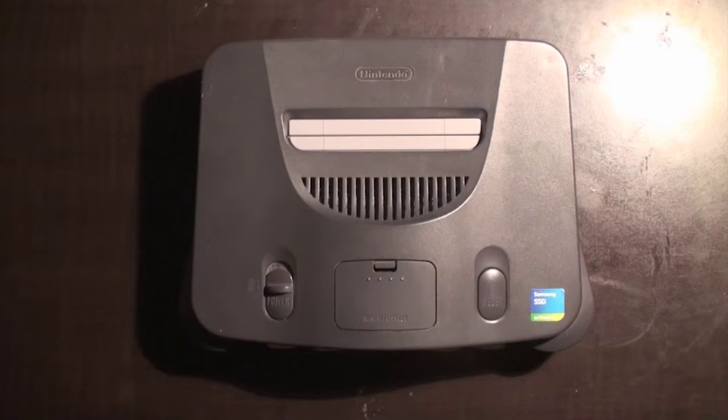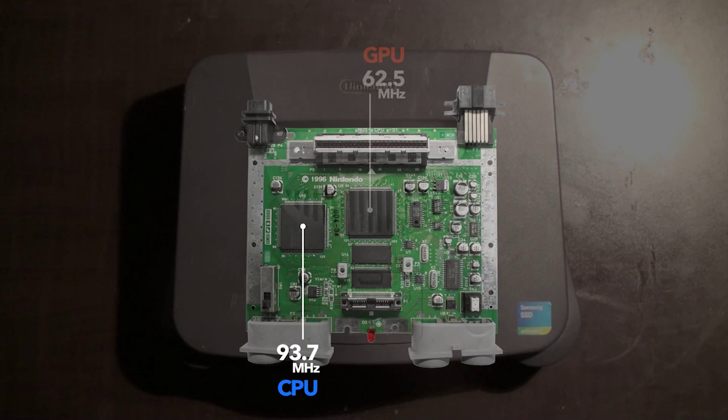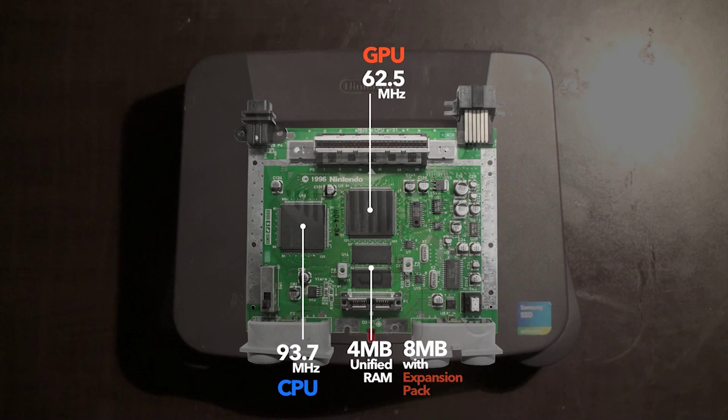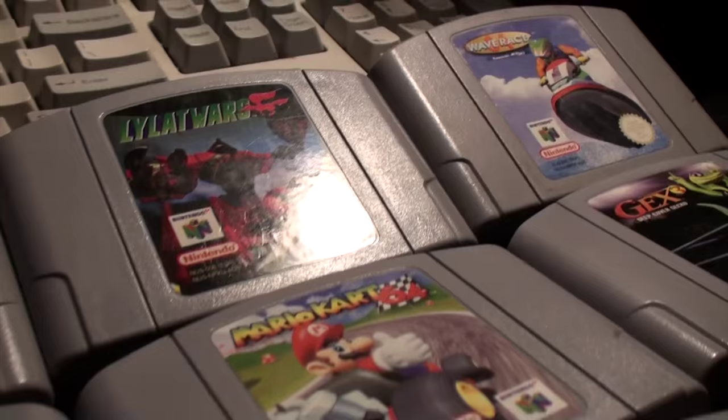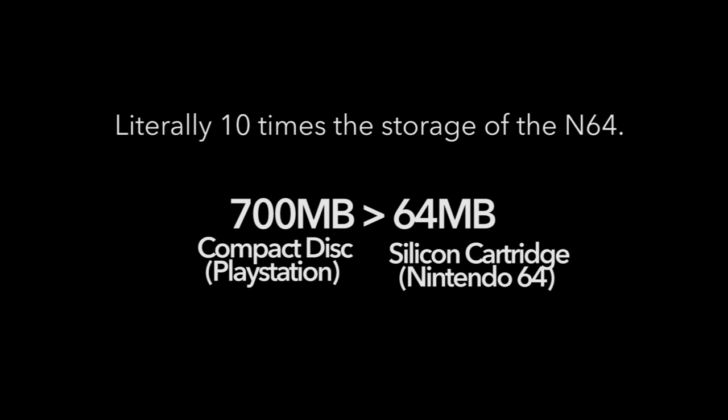The N64 came out a year later in 1996, with a significantly faster NEC processor clocked at 93.7 MHz, as well as a much faster dedicated graphics chip from Silicon Graphics known as the Reality Co-Processor, clocked at 62.5 MHz, along with 4MB of unified RAM expandable up to 8MB with the expansion pack. The memory is unified, meaning the GPU and CPU both have access to it, unlike the PlayStation which uses separate blocks of RAM. Games came on cartridges that could hold a maximum of 64MB. This was one of the main reasons the N64 lost a lot of third-party support to the PlayStation with its massive CD medium.